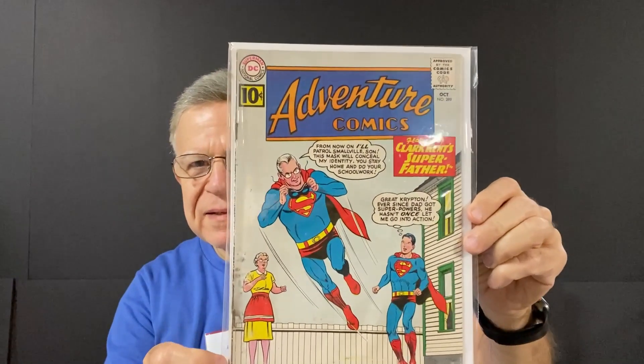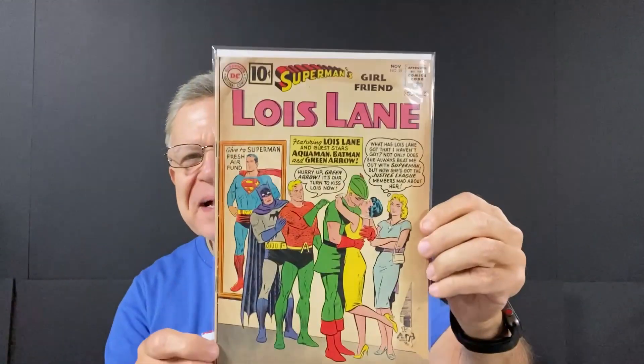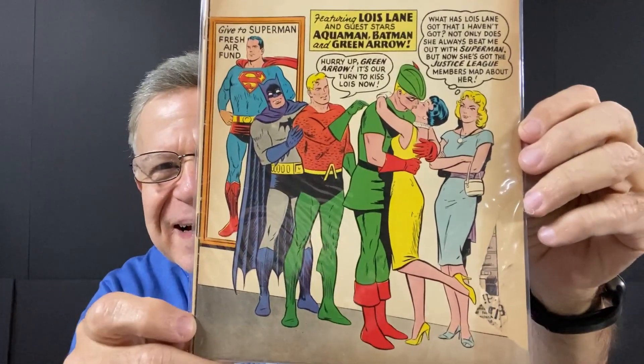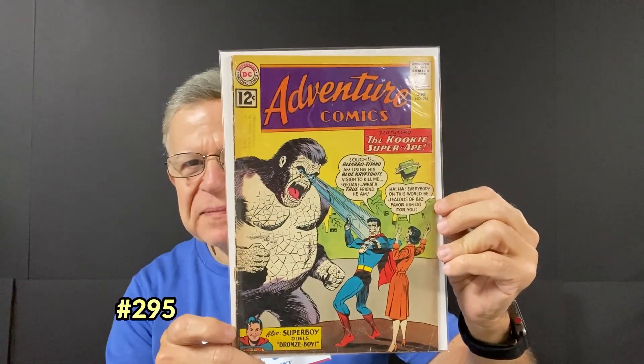A 10-center — Adventure Comics. Paul Kent becomes Superman and is going to take over watching over Smallville. Some stains on this one, but look at this cover — Lois Lane is selling kisses and all the superheroes are lining up. It's got a rip here and it's missing some of the cover, but I just love this cover. Adventure Comics — Bizarro Titano. Another 12-center. Another Adventure Comics.